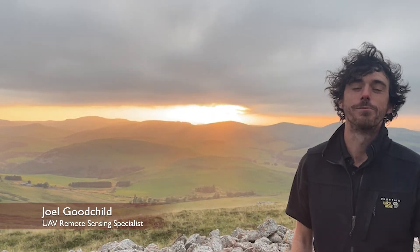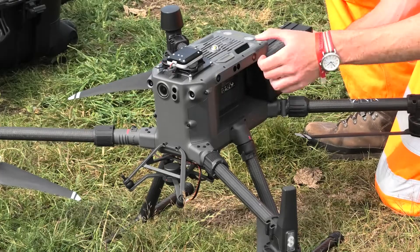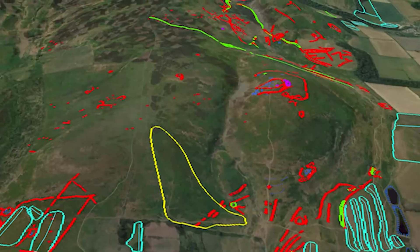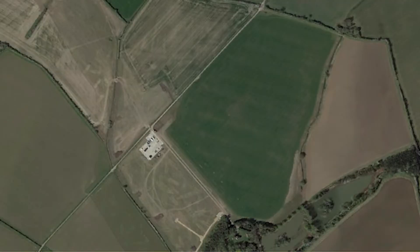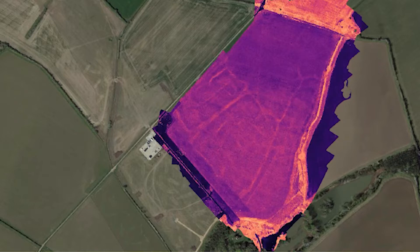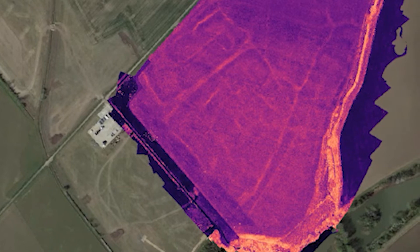Our drone services provide a range of different survey techniques using the latest technology. This includes high-resolution LiDAR which can be used to detect and map very subtle earthwork features across entire landscapes at lightning speed. We can use this in tandem with multi-spectral imagery using cutting-edge cameras that let us see surface expressions of archaeology otherwise invisible to the human eye.